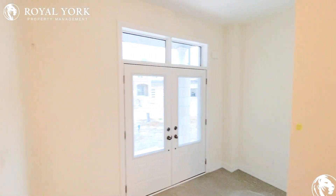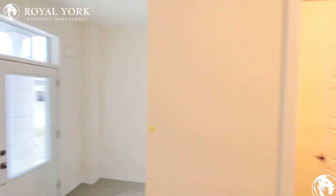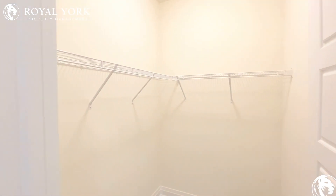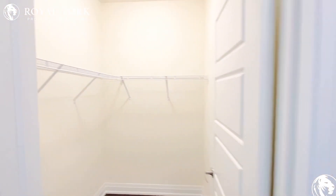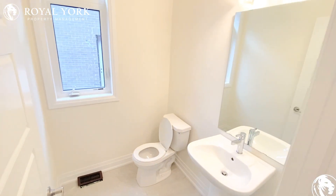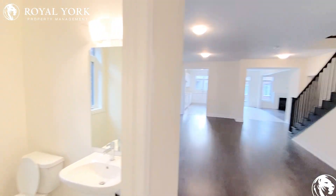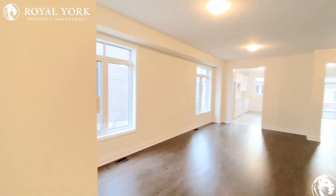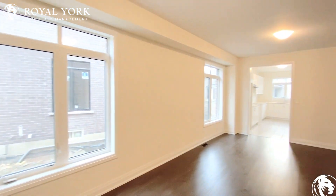We have a large entry area, and to the left we have a walk-in storage closet for coats, as well as a powder room. This home features nine foot ceilings and hardwood flooring throughout the home.